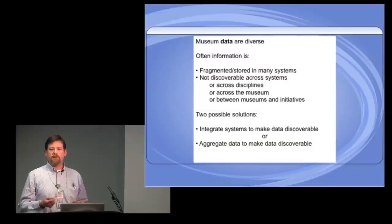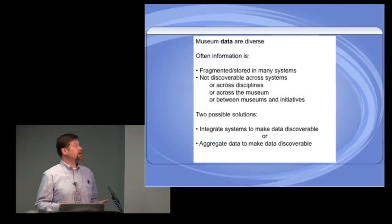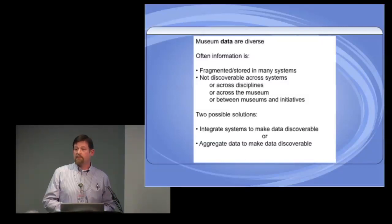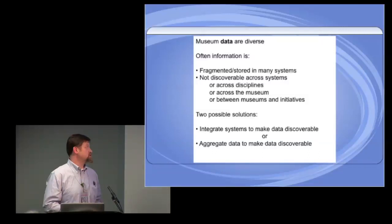When we want to share data and information, it gets very difficult. Even across systems, you may or may not be able to share data across colleagues, across disciplines, or even between museums or different initiatives we might be involved with. It's very hard to share data. There are some possible solutions that my group is trying to bring to this.